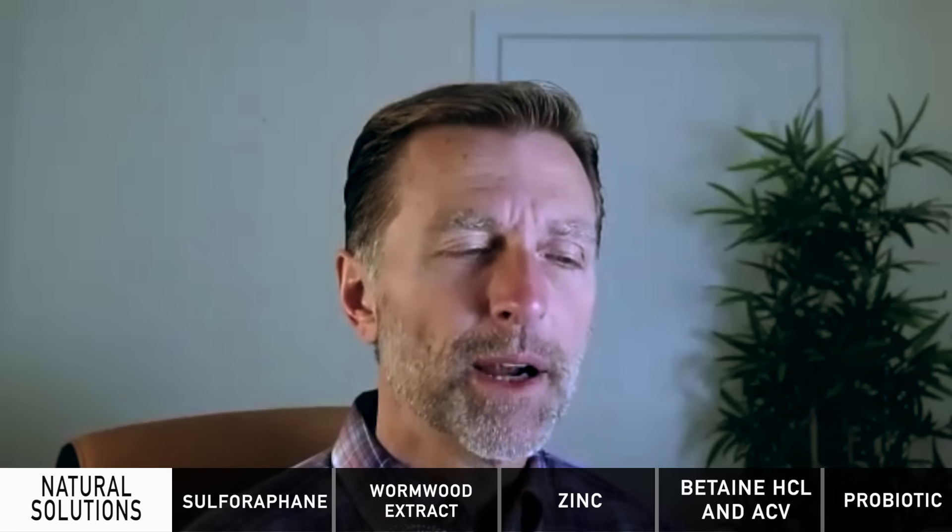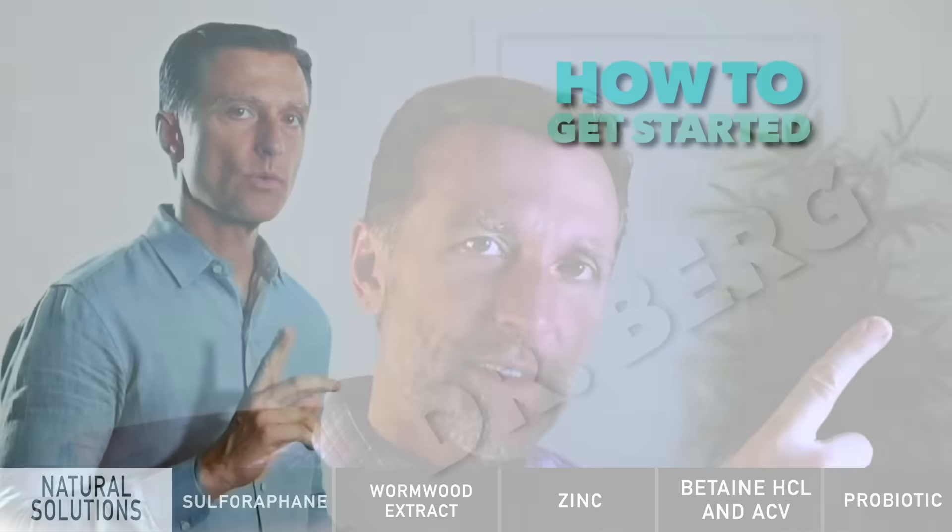Now that you know this other source of anemia — which is very valuable if you have anemia — it's probably important to show you the other causes of anemia as well. Check out that video right here.